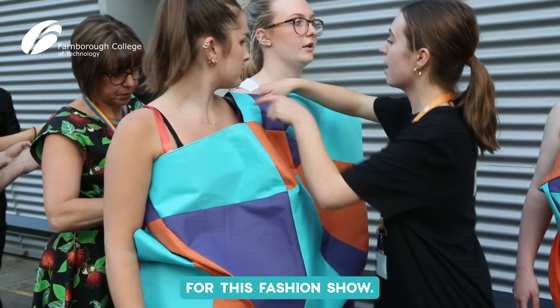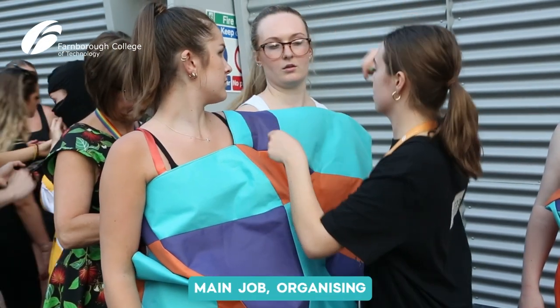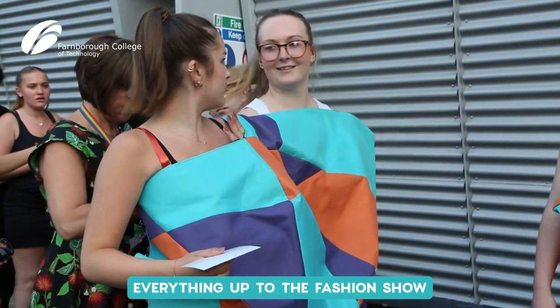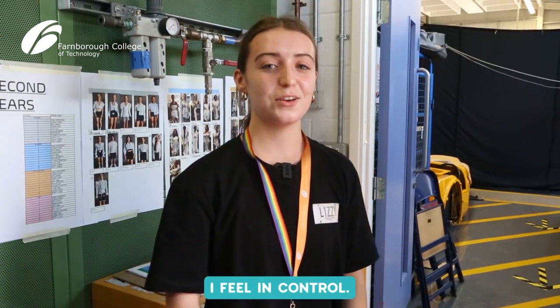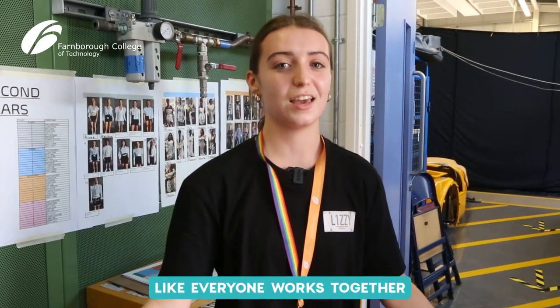Hi, my name's Lizzie and I'm the director for this fashion show. My main job is organising everything up to the fashion show and then making sure everyone knows what their jobs are on the day. I feel quite good because I'm quite organised — I feel in control, like everyone works together well as a team.